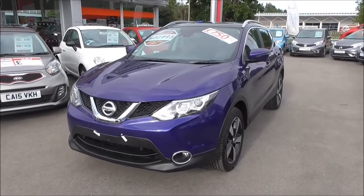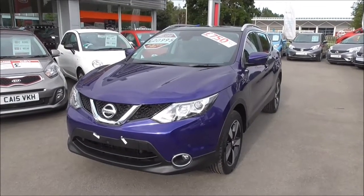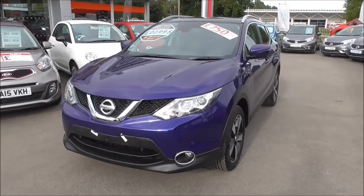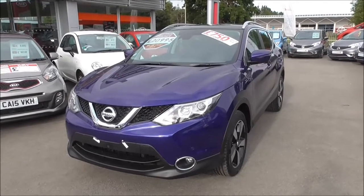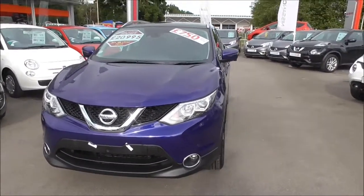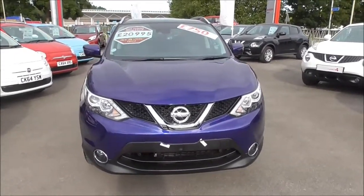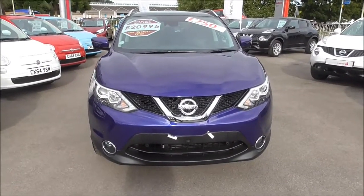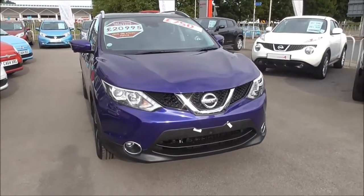Hello and welcome to Wessex Garages in Gloucester. Here today we have a 2015 pre-registered Nissan Qashqai Entec Plus. This model has a 1.5 litre DCI diesel engine and a six-speed manual gearbox. This vehicle is very fuel efficient and achieves a staggering average of 74.3 miles to the gallon. It is also in tax band A, which equates to £0 tax per year.